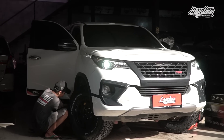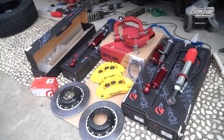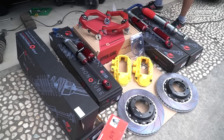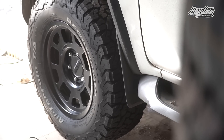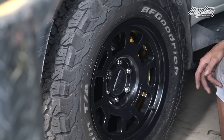The total modification cost is around 113 million rupiah, which includes the Provinder monocube shocks with revalving, upper arms, Super Pro stabilizer, Brembo CTSV brakes, BFG tires, the 705 black method wheels, and labor including balancing and alignment - around 13 million for labor.